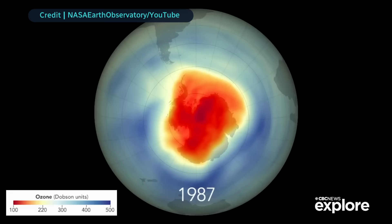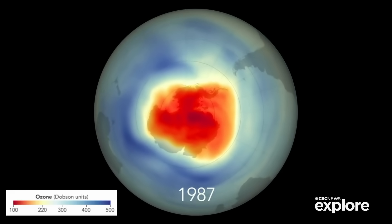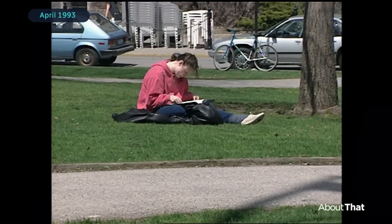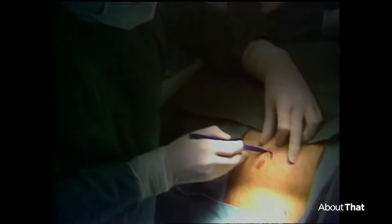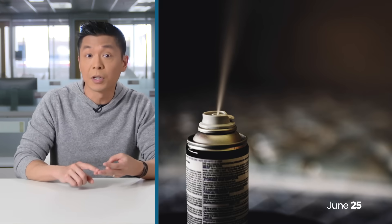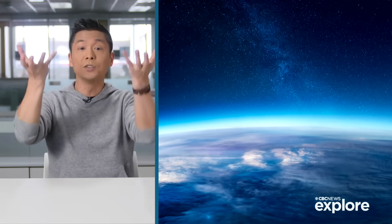And if we didn't fix it, they predicted this could cause millions of new cases of cataracts and cancer. The protective layer was down — for example, one week it was 17% below normal. Scientists figured out what the problem was: chemicals in some of our everyday items like refrigerators, air conditioners, aerosols, and plastic foam insulation were rising up into the stratosphere.